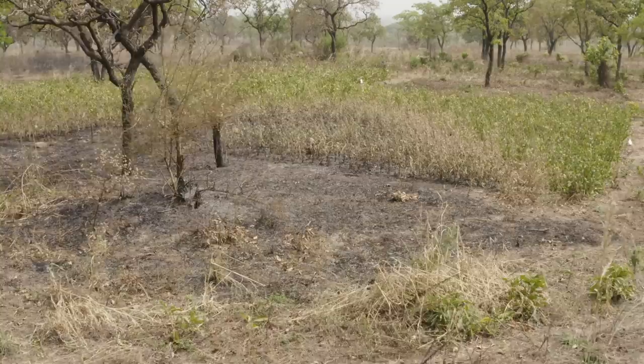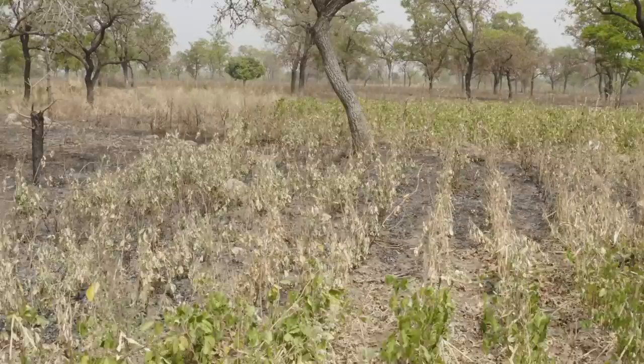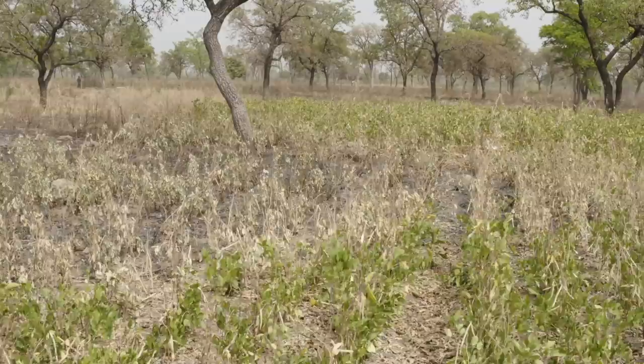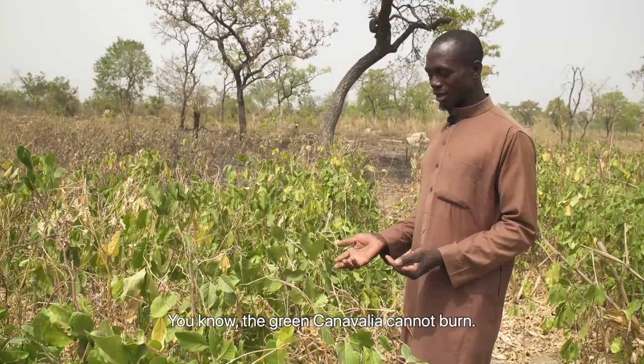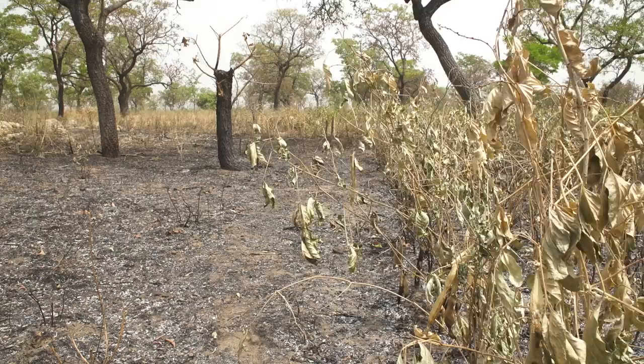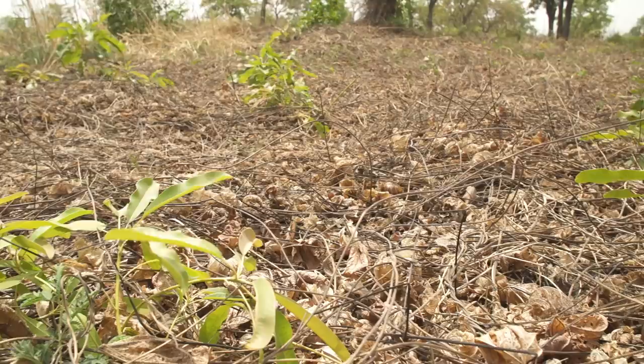Against all odds, the major part of Osman's demonstration plot survived the bushfire. His cover crops impressively proved their ability to protect. The Carnavalia stopped the flames before they were able to reach further into his field — the green Carnavalia cannot burn. Thanks to the Carnavalia firewall, most of the demonstration plot was saved and Osman's soil has protection that can last throughout the dry season. On the separate cream Mucuna field, the soil cover is especially dense.